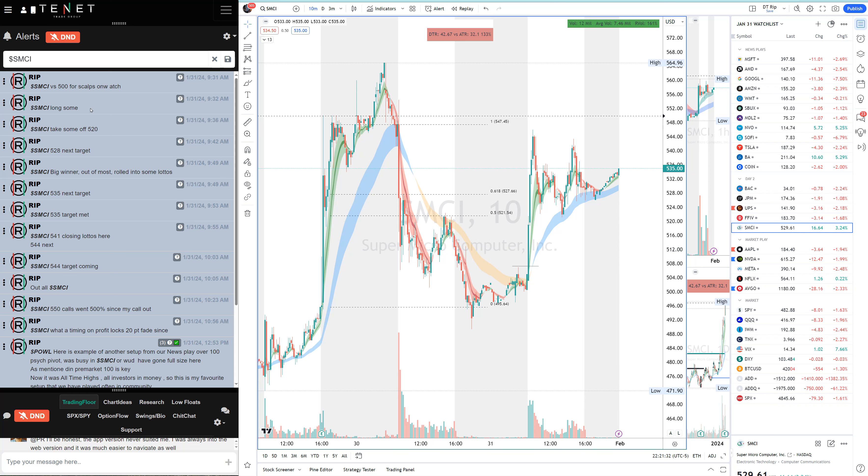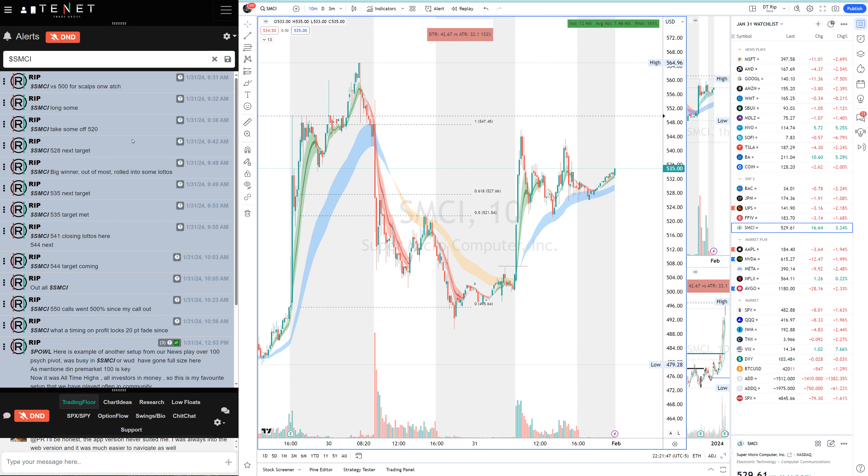As soon as I saw that, I went long and added more into the position. Options were a little spread but some 500 calls went 500%. I gave everybody the first target in the first five minutes — 520 — then the 520 target, and we met both targets in the first 20 minutes. Then I gave everybody the 535 target. On options, you take profit and roll into further options. We hit 541, which is where I closed the low rows.